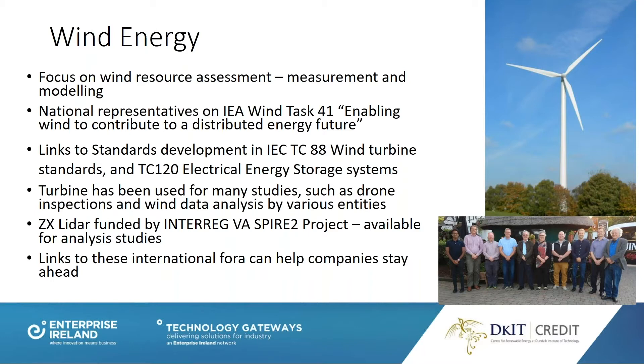We represent Ireland at the International Energy Agency Wind Task 41, a specific international forum for discussing distributed energy wind. Our turbine at DKIT was installed in 2005. We have more expertise in auto-production, which is behind-the-meter applications, whereby a generator is aimed at satisfying your own needs first. There's a huge opportunity for companies to decarbonise, be overt in their green credentials, and save money. Links to standards development — Ray Byrne is our link to IEC TC88, the wind turbine standard, and the electrical energy storage systems development standard.